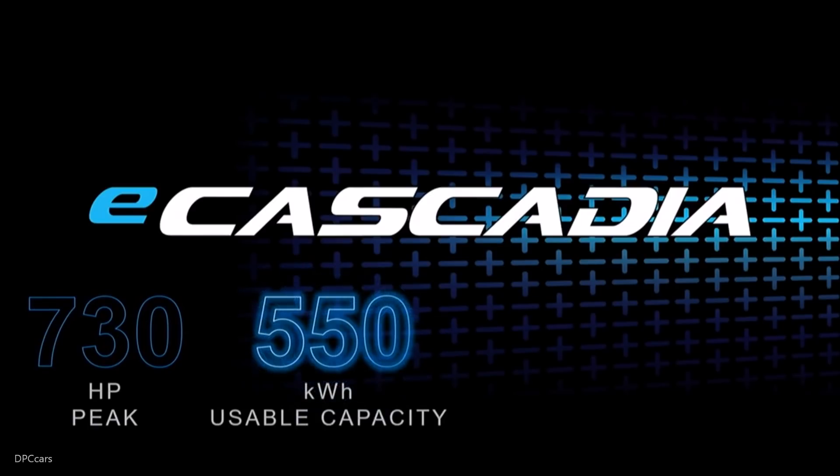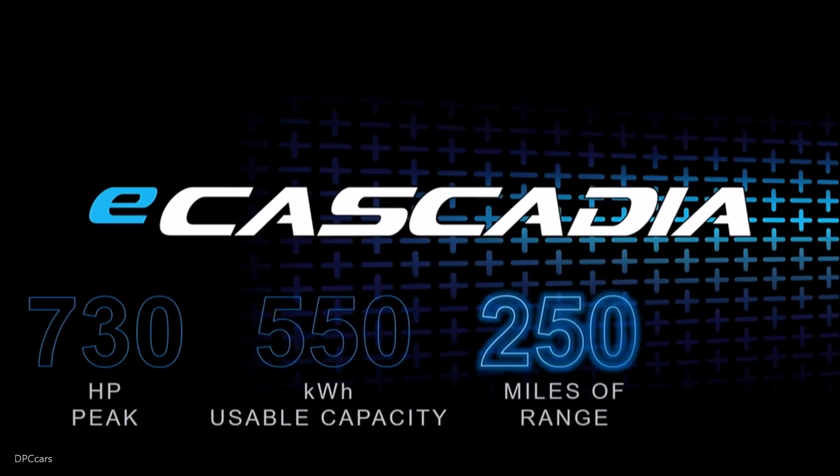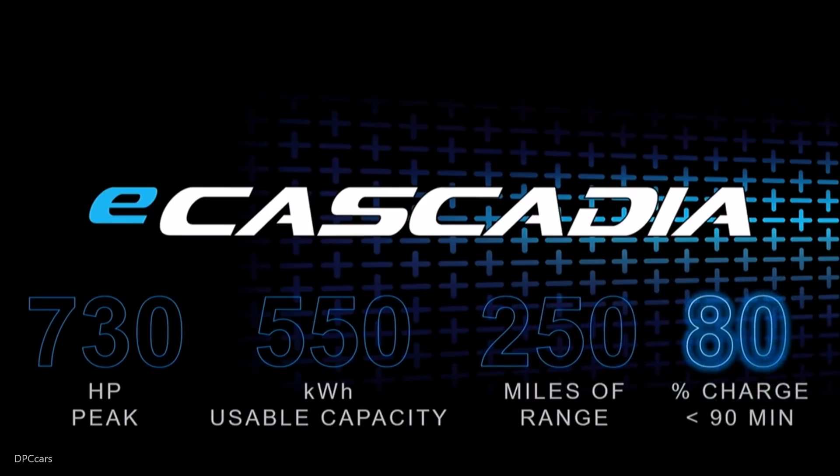The batteries provide 550 kilowatt hours of usable capacity, and the vehicle in this configuration has a range of 250 miles. And better yet, we have created the ability to recharge the batteries up to 80% of their capacity in about 90 minutes, giving the driver another 200 miles of electrified range.